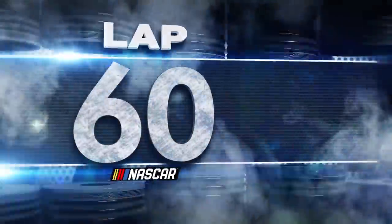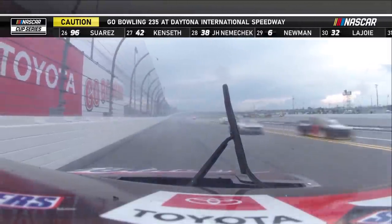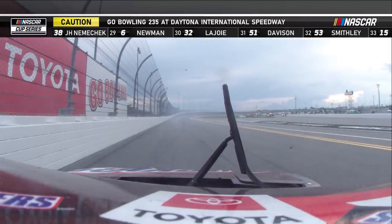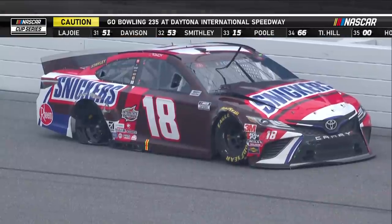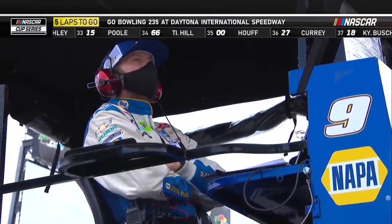Hard hit — the 18 of Kyle Busch. Caution has come out. Yellow, yellow. That's not what the 9 of Chase Elliott wanted, but it was definitely what the 11, the 48, the 14, and the 19 all wanted. He flew it apart.